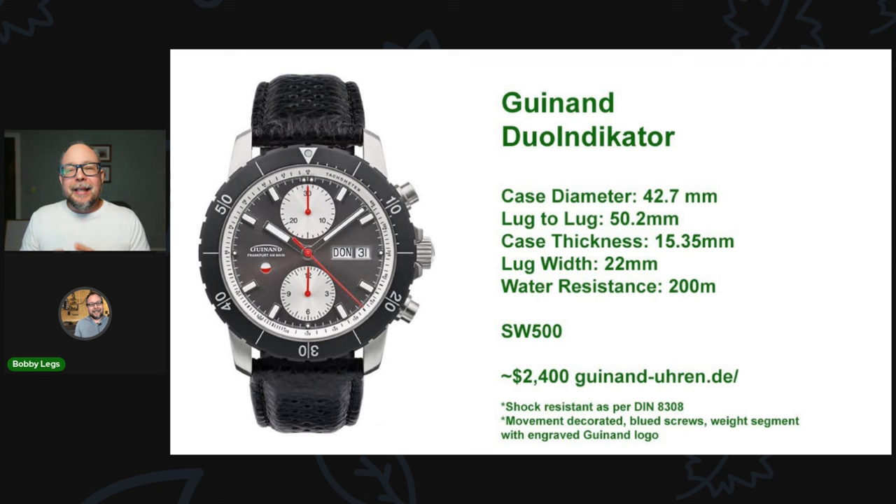Next is the Guineau Dual Indicator. A little brief history: Guineau was a Swiss brand that used to make cases for Sinn. When Helmut Sinn sold the company and retired, he got back into watchmaking, bought Guineau, and brought it to Germany. Other pieces in the Guineau catalog will look very familiar to what Helmut Sinn did with his previous company. It has the Sellita SW500 movement with anti-magnetic and shock protection with all the DIN certifications, 200-meter water resistance — all for $2,400. What a great price.